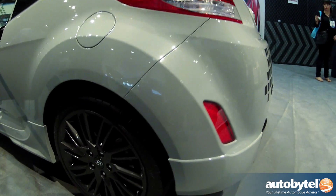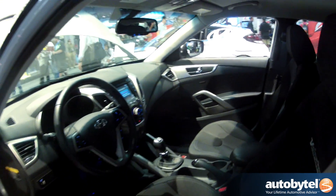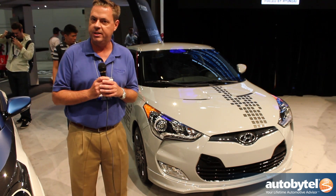So what we've done is remix all these parts together to do a special edition to really bring some excitement, even more excitement to the Veloster lineup, and we're excited to get the customers out by the end of the year. We also announced pricing here — it'll be available just under $20,000.